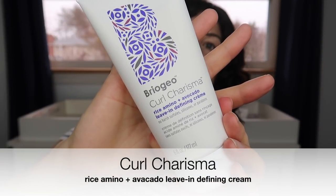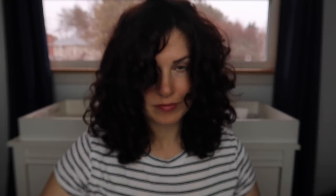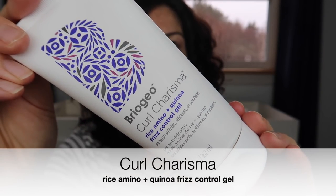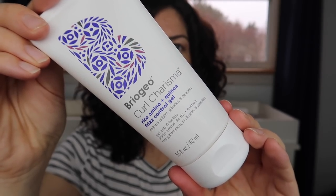The star of the show, in my opinion, is this curl cream. It's really easy to apply, it made my hair so soft and frizz-free, and didn't weigh my hair down at all. My least favorite of the group had to be the gel, only because it had very little hold. It did, however, give me a nice, soft, frizz-free result. I just wish I had a tiny bit more hold and definition.